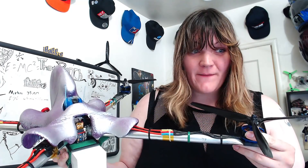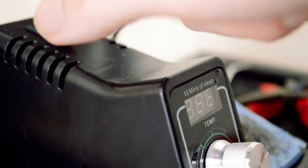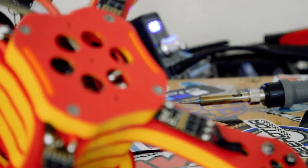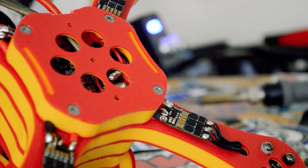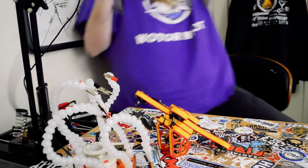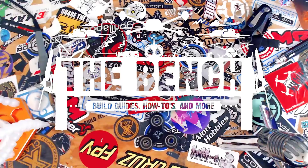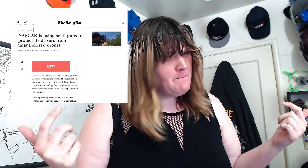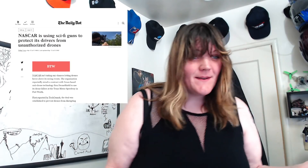NASCAR shooting drones out of the sky at driving events? Welcome back to Prop Noise, an all-new news show by me, ZoeFPV. I can't seem to nail the intro to the show, but oh well, I'll get it right one of these days.